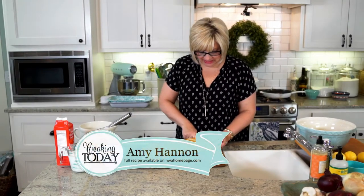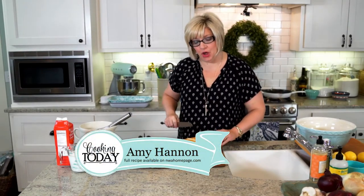Welcome to Cooking Today. Happy Wednesday to you. Are y'all getting the itch to fall bake? I love fall baking.